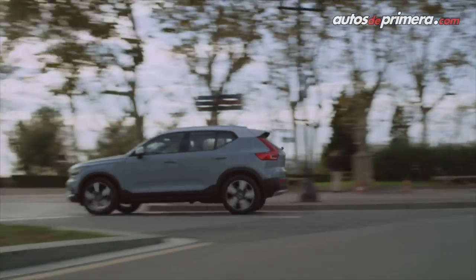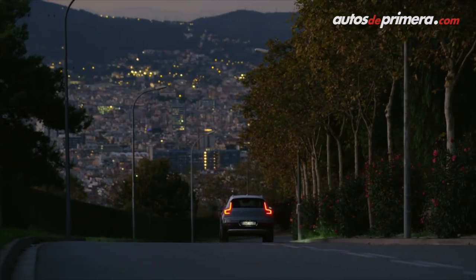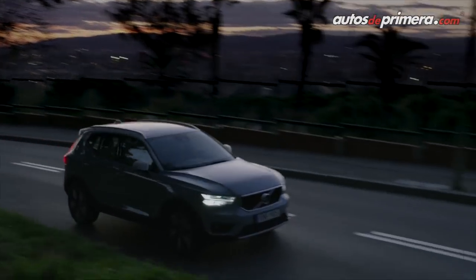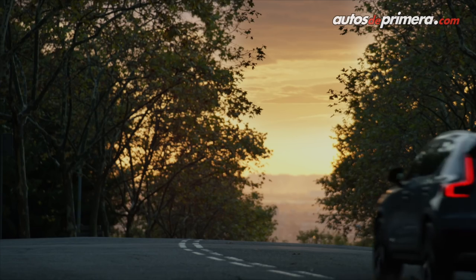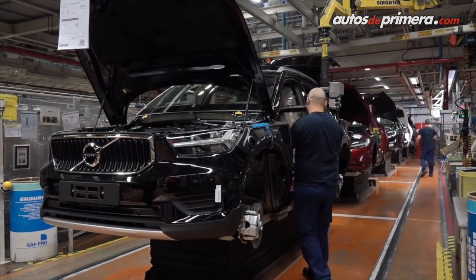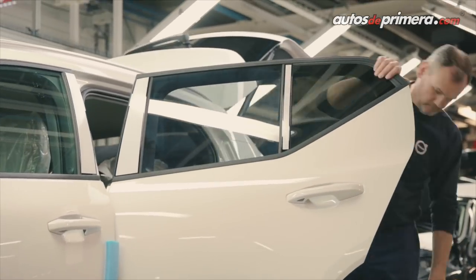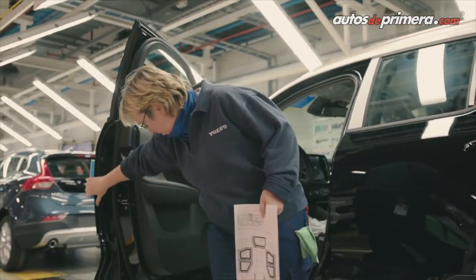Otro detalle importante a destacar en la nueva Volvo XC40 es que está construida sobre la plataforma C-MDA, que es una arquitectura compacta modular. Es una plataforma mucho más flexible que ha implementado la marca sueca, y bajo ella se pueden diseñar vehículos más altos, más bajos, más largos. Esta hace parte de la nueva generación de vehículos de Volvo.